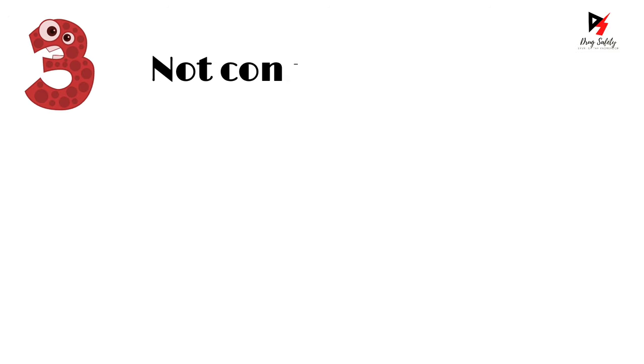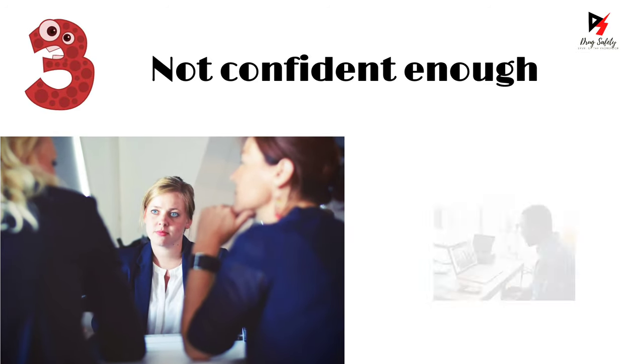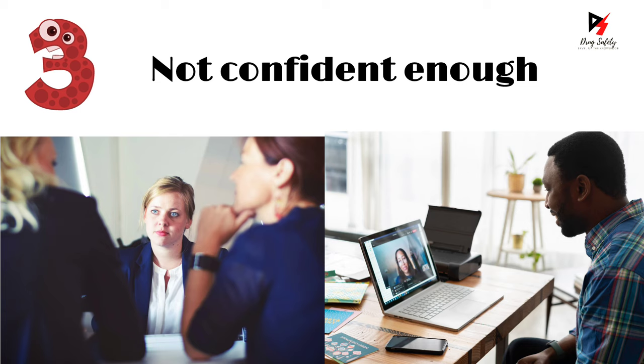Mistake number three: not being confident enough. As we discussed in the previous point, confidence is essential when interacting with the interviewer. Look at the interviewer while answering questions and be confident.